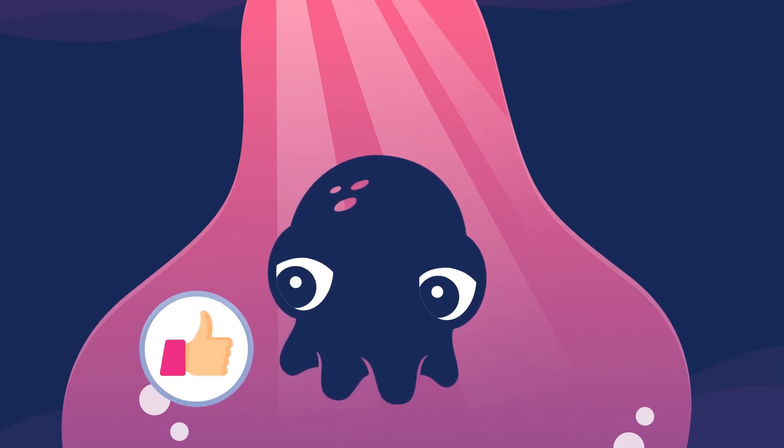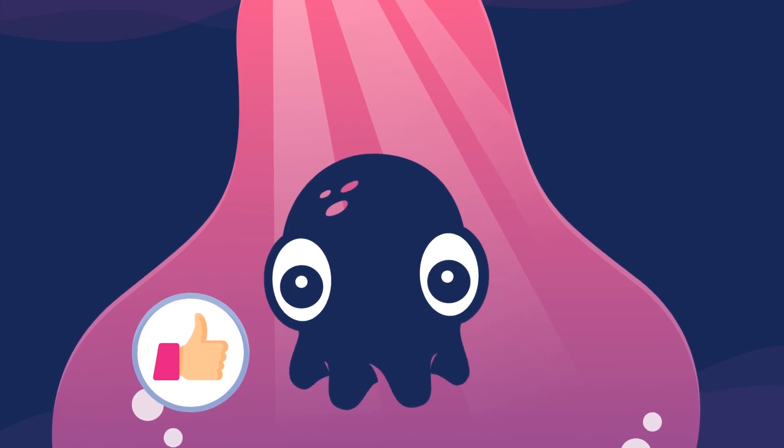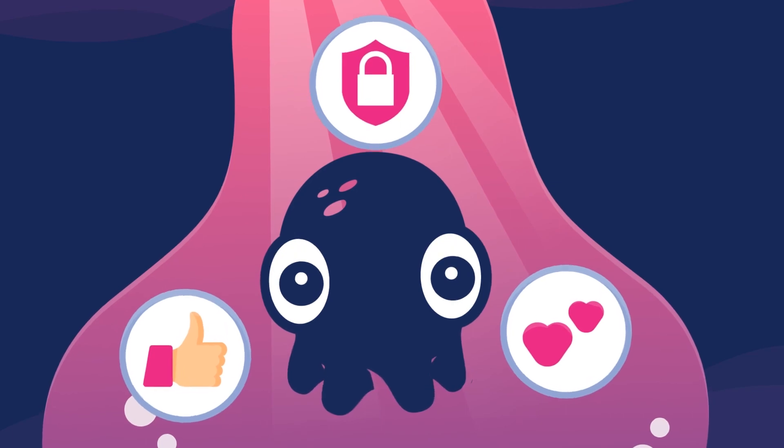We hope you've enjoyed our fish tale. We'd be delighted to show you more of what Inky can do. We're proud of her, and we're sure she loves her job — keeping business systems safe and secure.